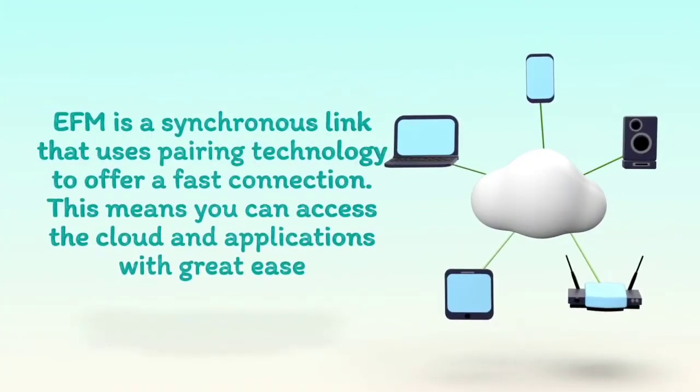EFM is a synchronous link that uses pairing technology to offer a fast connection. This means you can access the cloud and applications with great ease.